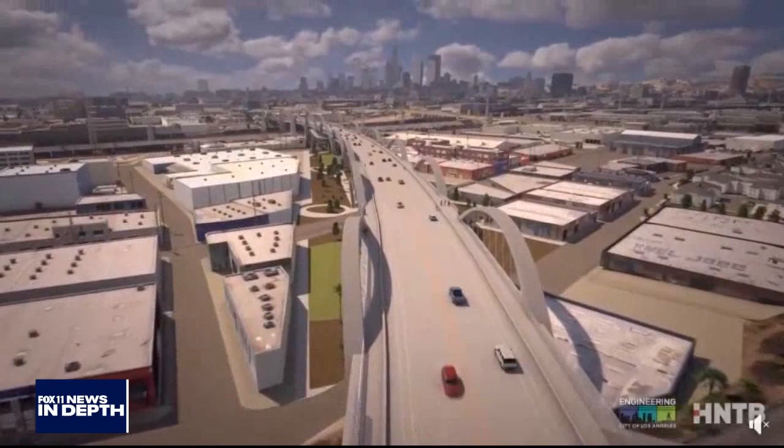The most famous movie filmed here — well, in my opinion it was Grease. It's countless movies, but Grease definitely ranks number one for me. My buddy, actor Barry Pearl, who was in that movie, is probably watching right now. What's this bridge going to look like when it's done? It's really going to be done this summer of 2022 — we look forward to a great opening.